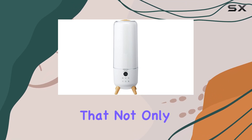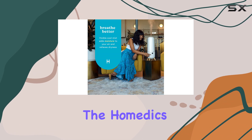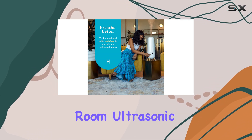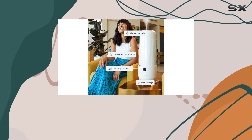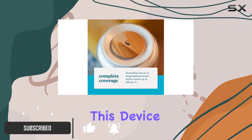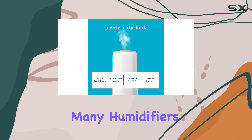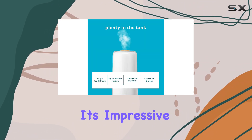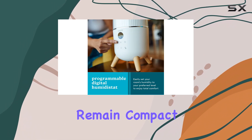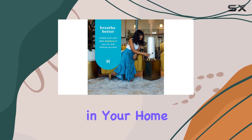If you're in the market for a humidifier that not only performs well but also looks the part, then the Hometics Total Comfort Deluxe Large Room Ultrasonic Humidifier might just be the perfect choice for you. With its sleek and stylish design, this device is a far cry from the typical eyesore that many humidifiers tend to be. Despite its impressive 20-inch stature, it manages to remain compact and discreet, effortlessly blending into any side table in your home.